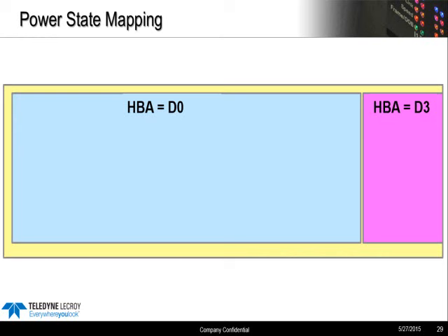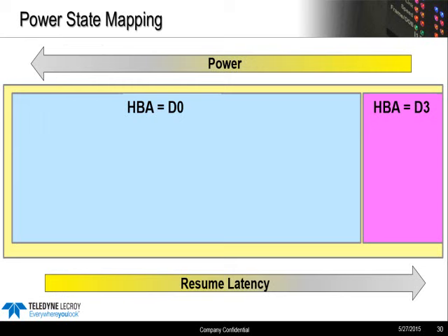In terms of the SATA controller, or the HBA, only D0 and D3 are considered valid logical states for an AHCI device. D0 is the active state, and D3 is considered very deep sleep — really the equivalent of system-level hibernate. For all intents and purposes, the device is off when it's in D3. So the HBA is either up and running, or it's in D3 where you use very little power, and if there's work to be done in D3, there's a lot more latency to get back to the D0 state.